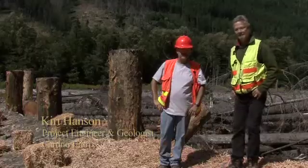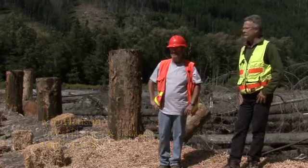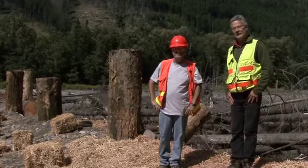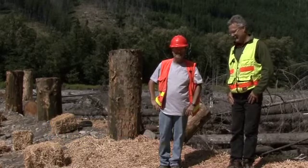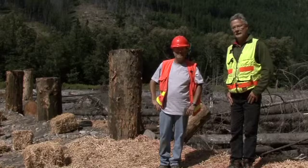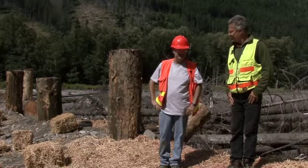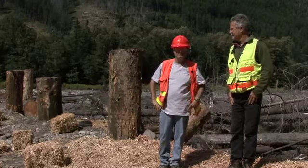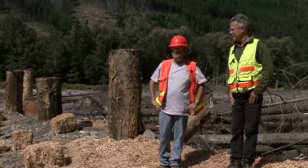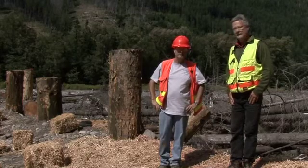I'm Kurt Hansen, engineer and geologist with Cardino Entrix. I'm excited to be a part of what I think is a historic project. Engineered log jams have been around in ecological and bank protection and flood protection systems for going on probably close to 20 years, more likely 15, and this is the first project where an engineered log jam has been installed inside of a national park.